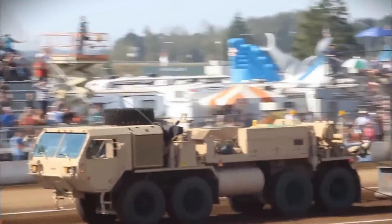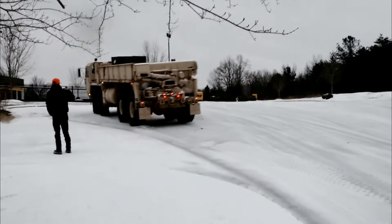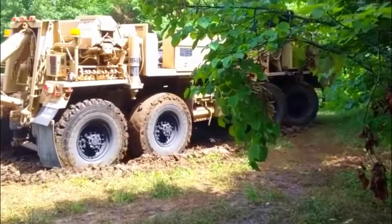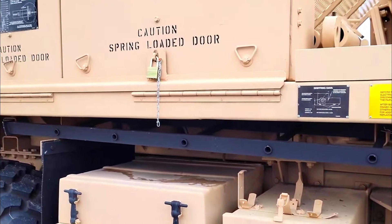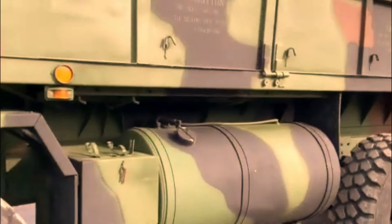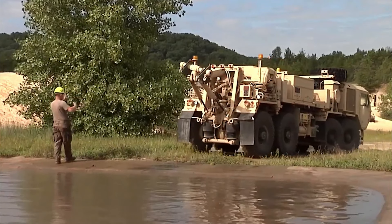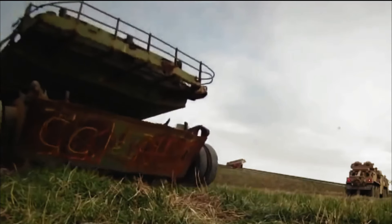The Heavy Expanded Mobility Tactical Truck, crafted by Oshkosh Defense, stands as a testament to modern military engineering. The latest version, the A4, represents a pinnacle of capability and resilience designed to thrive in the most demanding battlefield conditions. At the core of the HEMTT A4 lies a formidable power plant — a robust 500 horsepower Caterpillar C15 engine, ensuring both immense power and exceptional efficiency, delivering unmatched reliability and endurance crucial for military operations.